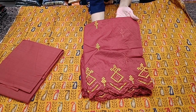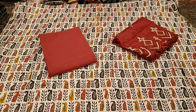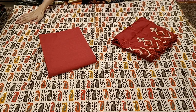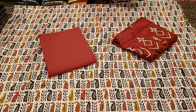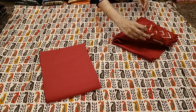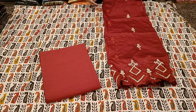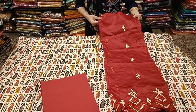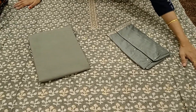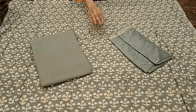Here is the dupatta in a very beautiful maroon color with mustard yellow color thread work, priced at 1565. Next one — a similar print and type but in a different color: beige, off-white shade base with different colorful prints in mustard yellow, maroon, and dark gray. Comes with a maroon color plain bottom in pure cotton and a beautiful dupatta with embroidery and cutting on one side.